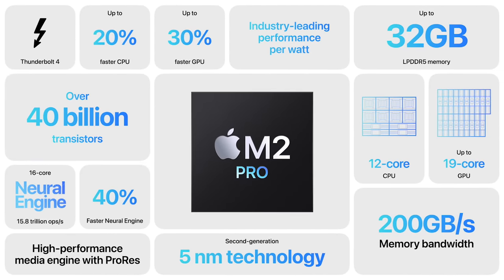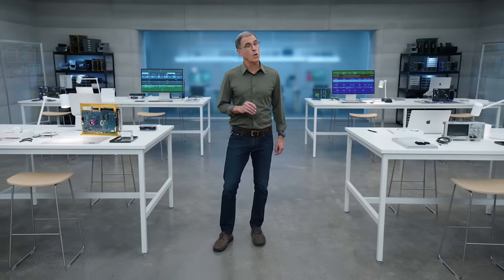So that's M2 Pro — featuring a faster CPU and GPU, our next-generation Neural Engine, and our industry-leading media engine. It scales up the M2 architecture for incredibly powerful pro performance. And the first product to get this new chip is one you might not expect.